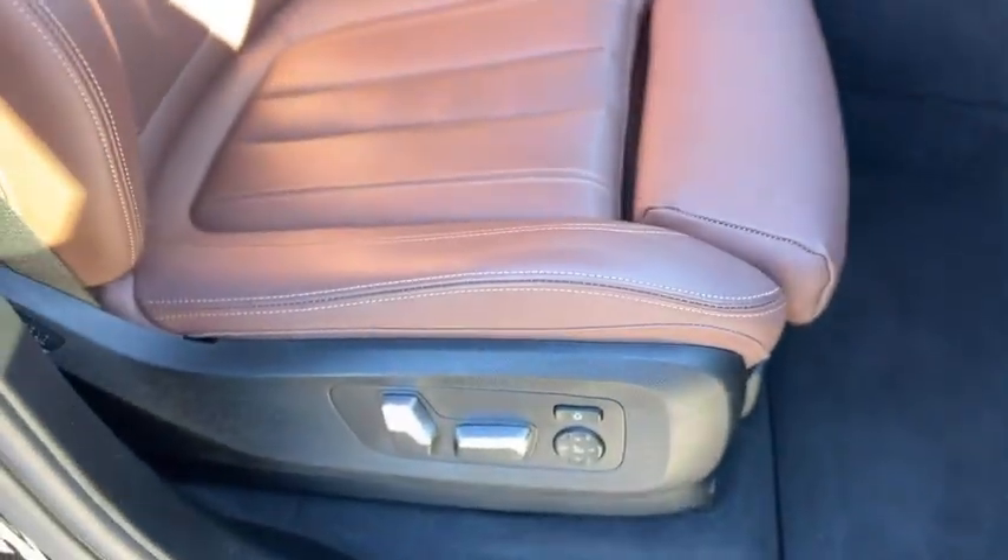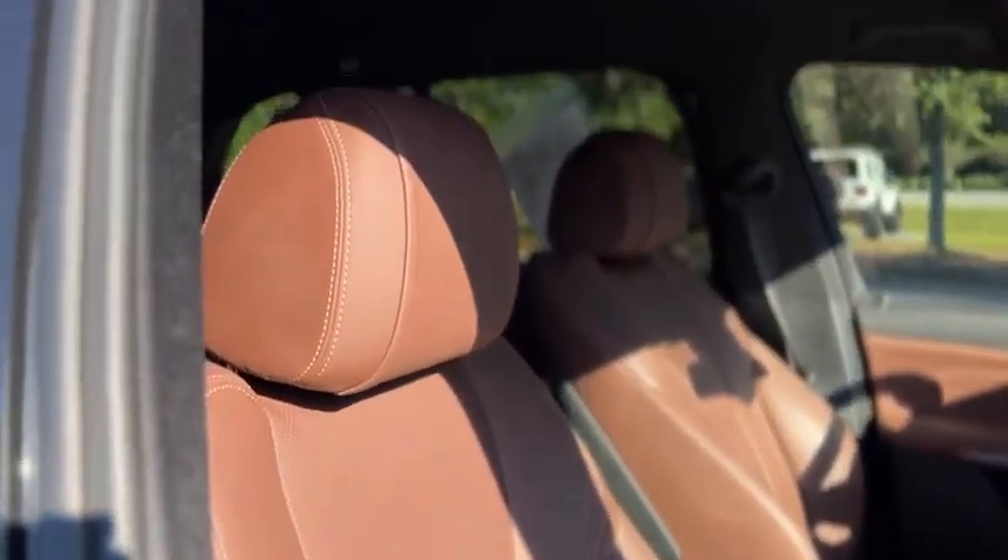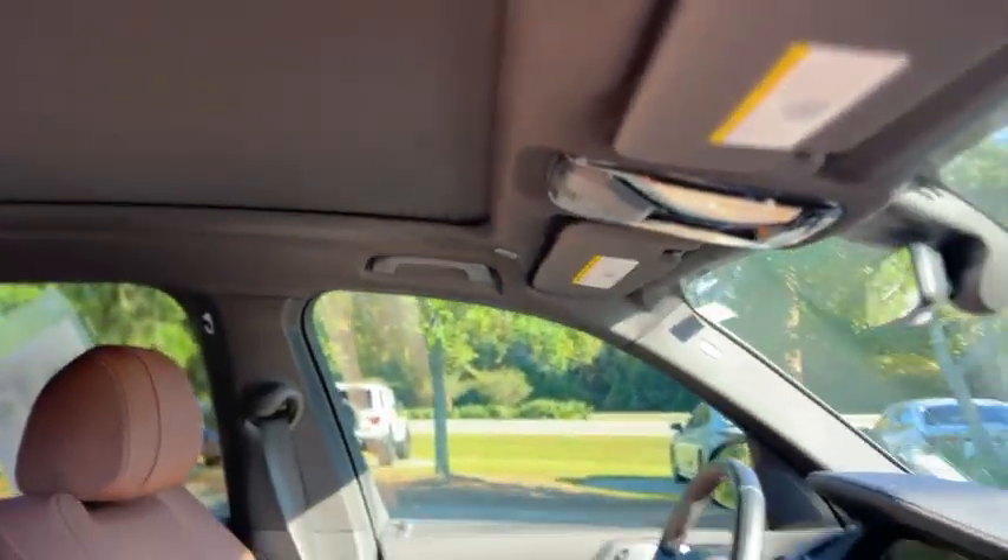Inside you have a black and brown two-tone interior. It does have carpeted mats, full power passenger seat, and leather seats as well. It does have a sunroof and wood trim.